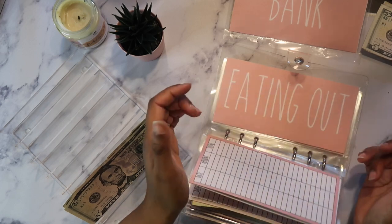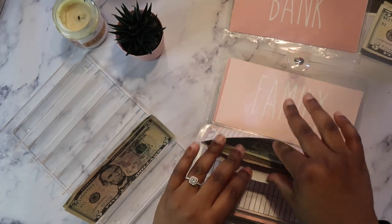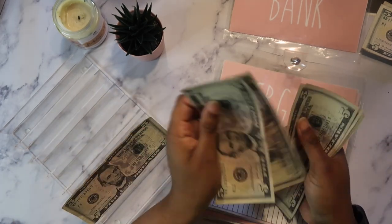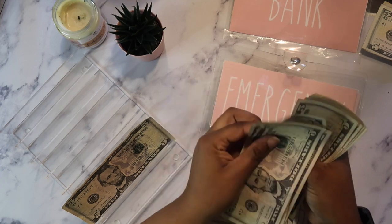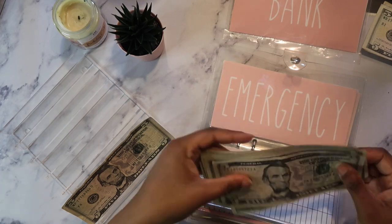Treat yourself isn't getting anything. Neither is eating. Neither is medical emergency — but you know we have to put the $5 in. So medical emergency now has $55 total.